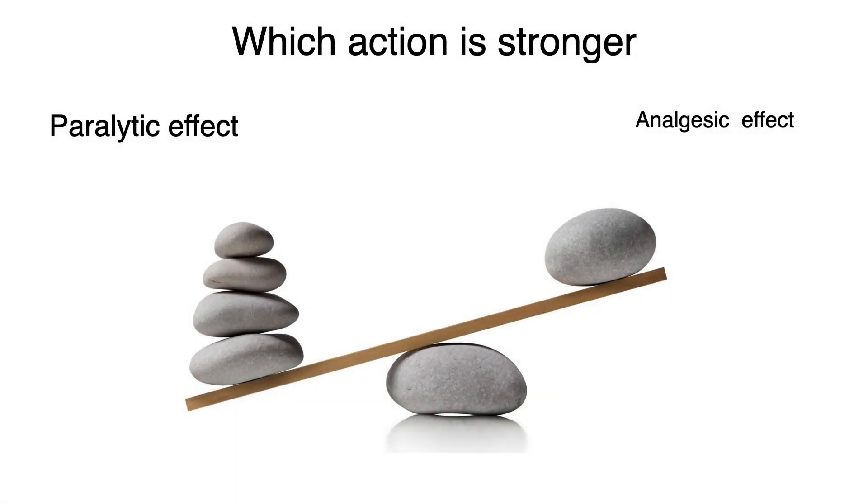I talked about Botox in the previous video. It showed the paralytic effect is much stronger than the analgesic effect. I'll use the paralytic effect for this patient.